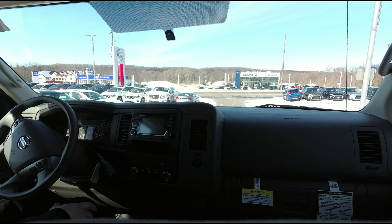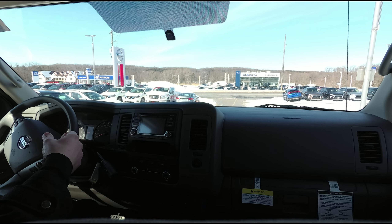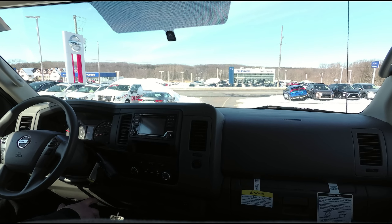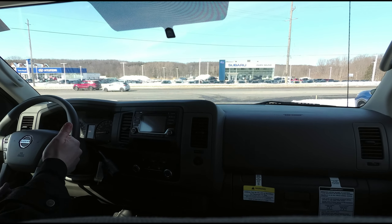I was just thinking, why wouldn't I do some driving notes on this thing? I'm just going to head down the road and give you an idea of what it's like to drive the NV3500 high roof.